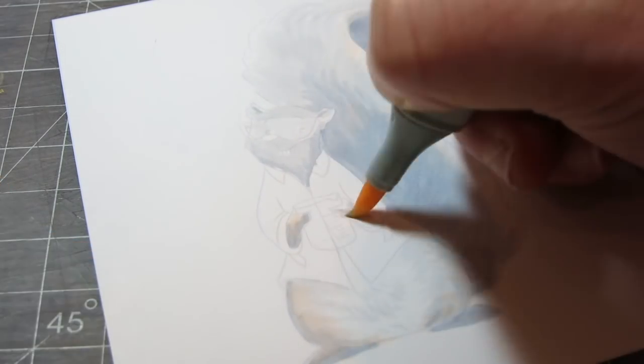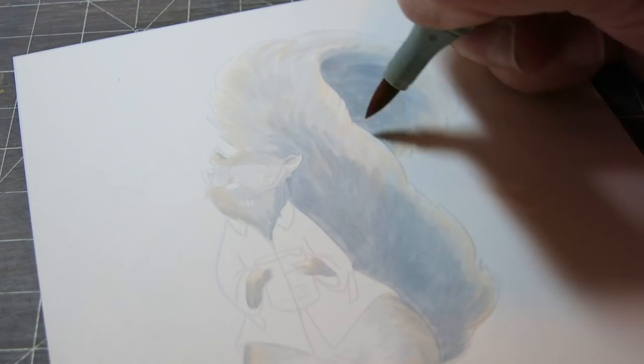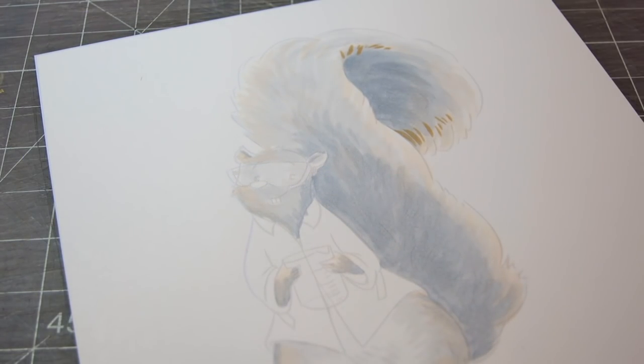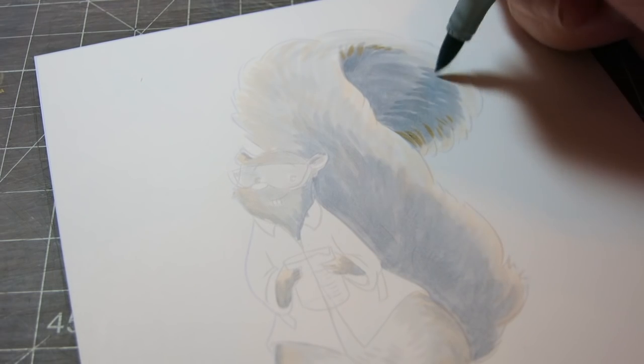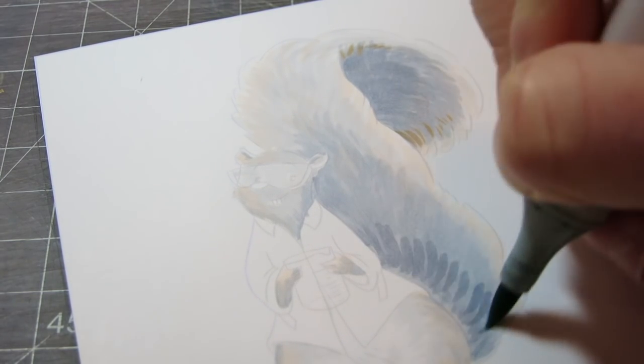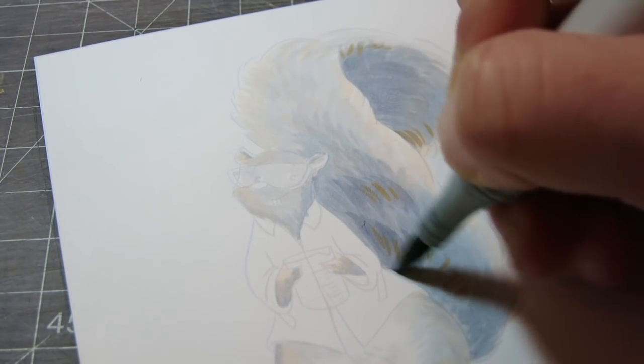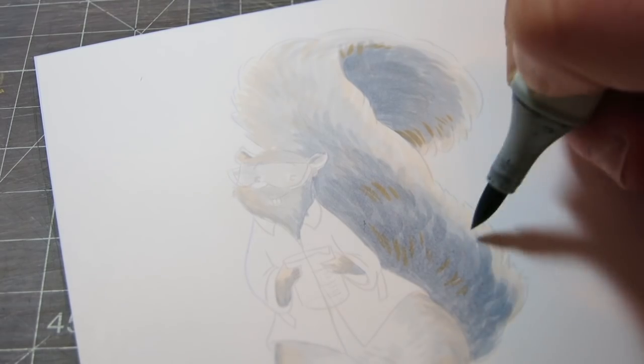I also want you guys to know, if it ever looks like I know what I'm doing with coloring fur, I don't. Just know that the entire time I'm coloring it I'm just going, I have no idea what I'm doing. This one was kind of scary for me because it's got lots of fur, but I just kept layering and layering and layering, and if you just keep doing that you'd be surprised how well it works.